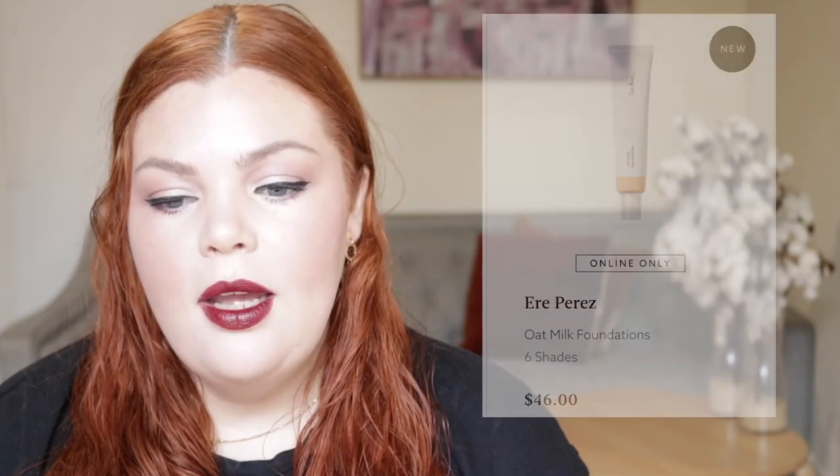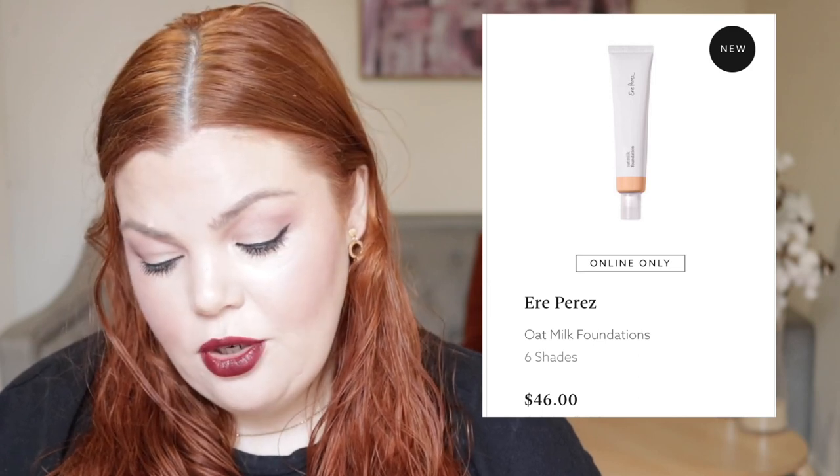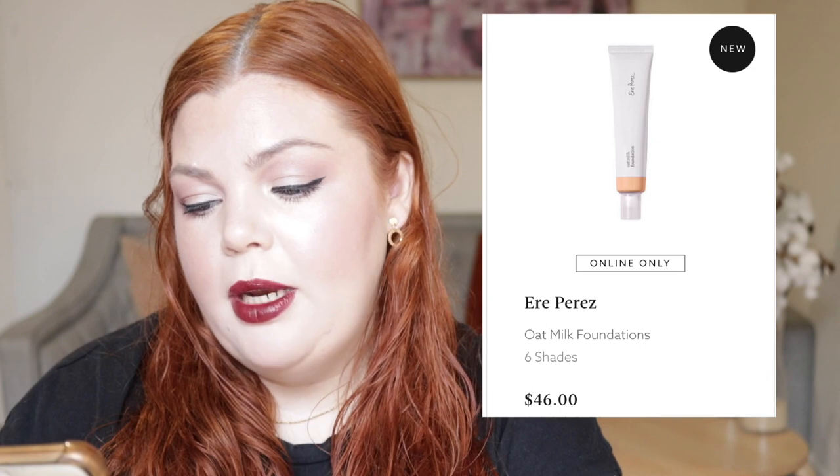New brand from Mecca — I'm pretty sure this is an Australian brand and it's all clean beauty. It's called Ere Perez. There's a whole bunch of products, so I'm just going to give you some highlighted ones. The oat milk foundation is a cream foundation created with natural oat milk for a hydrating, non-greasy, breathable and long-wearing finish — a natural finish with medium to full coverage. It has ingredients like oat milk, peach and vitamin E to promote healthy skin. We've only got six shades, but I do wonder what this would be like.